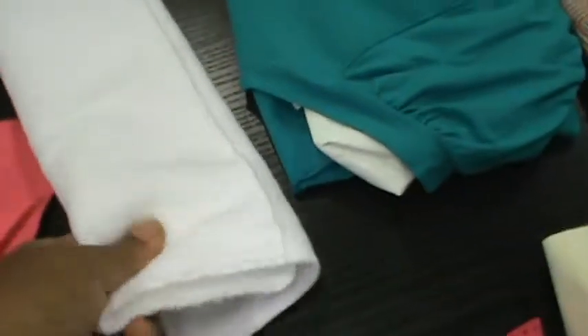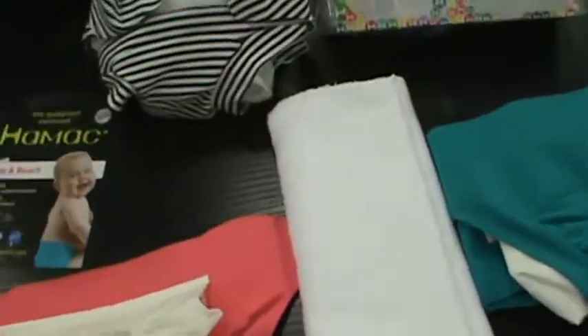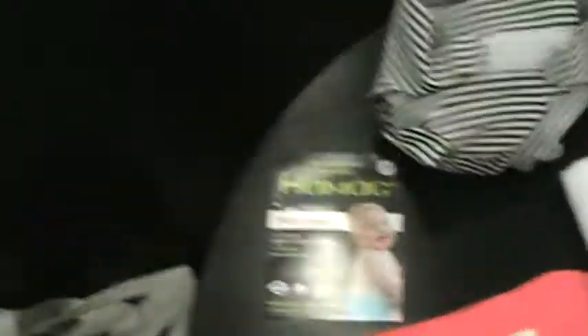They also have two different inserts. This is the microfiber one — very fast drying. They also have another one that looks kind of like a sanitary pad, but it's made of sustainable fabric. I didn't want to show you that because it's not the prettiest thing, but they do have it.